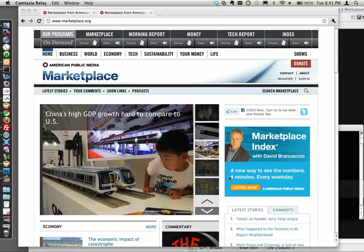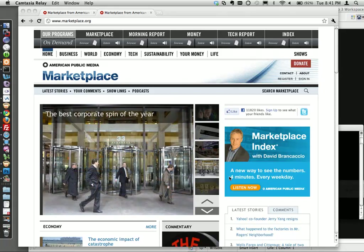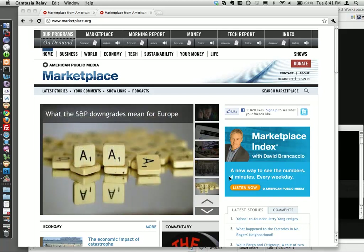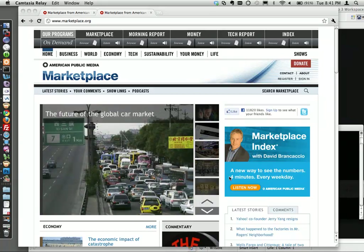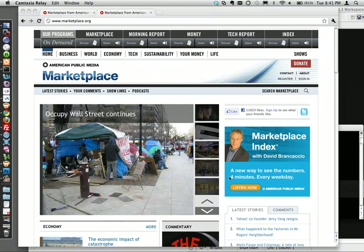Welcome to our presentation today. We are Marketplace.org, the website for the public radio show of the same name. We launched on Drupal two months ago, and we're going to show you a tour of the site. Then I'll turn it over to Paul and Abhishek, our designer and developer, who can give you more information about how we built it, how we're maintaining it, and how we're adding new features.